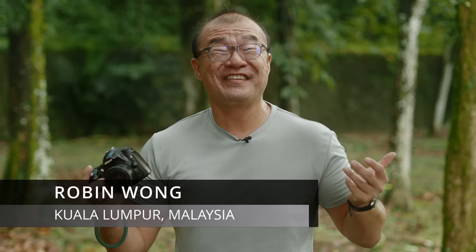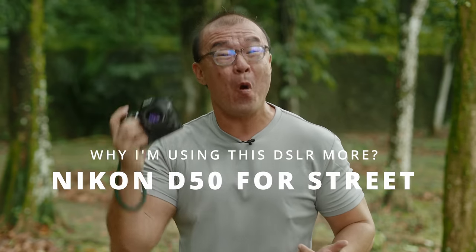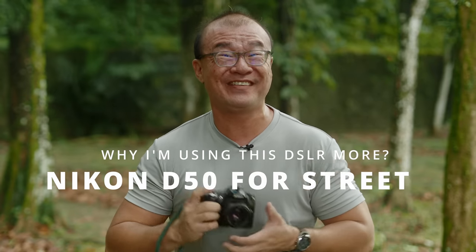Hi, my name is Robin Wong. I'm a photographer based in Kuala Lumpur, Malaysia. In this video, I want to share my reasons why I'm using this old Nikon D50 more and more for my street photography.